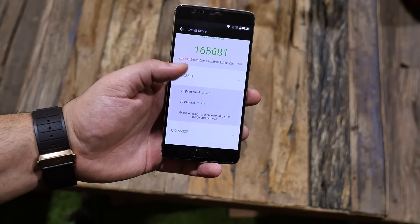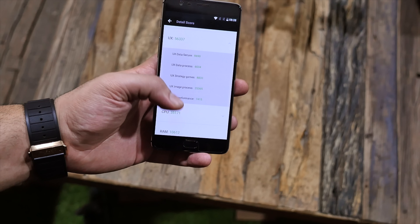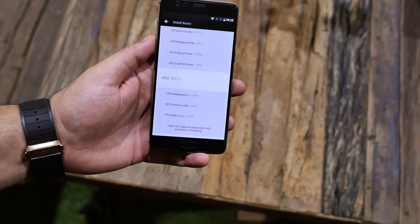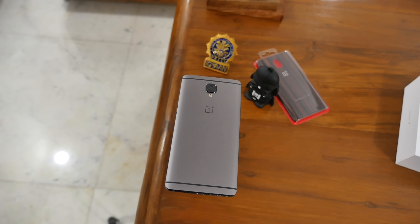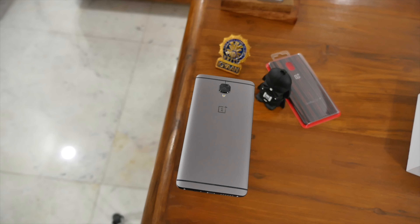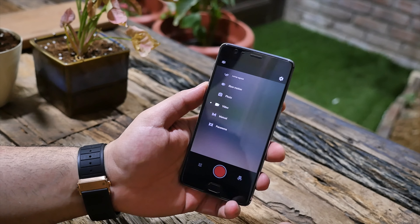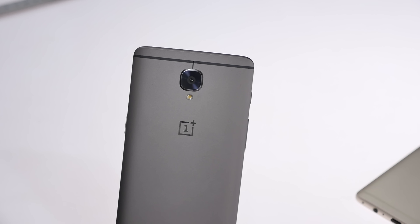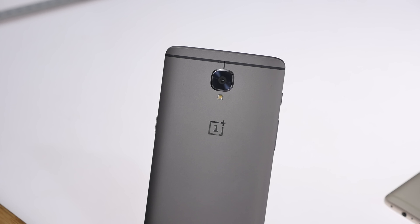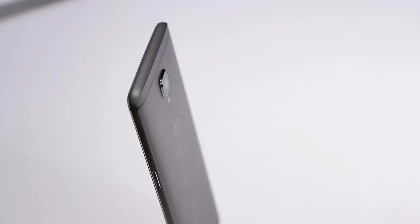A 20,000-score bump on a synthetic benchmark doesn't mean a lot in real-life usage, but it does show that the performance of the chipset is slightly more advanced than that of the OnePlus 3. There's also a big change in cameras — while the same 16MP sensor exists on both, the OnePlus 3T gets intelligent pixel technology which improves images in post-processing. You also get a new sapphire lens on the camera, making it much more scratch-resistant, especially since the camera sticks out. You also get electronic image stabilization, which is almost like that found on the Google Pixel.